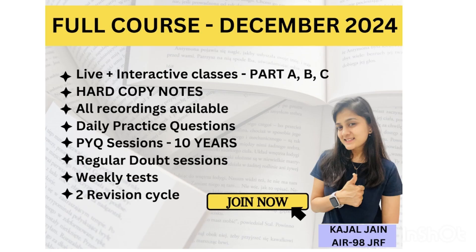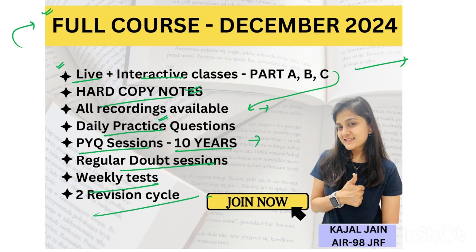If you have started preparing for the December 2024 examination, we have started our full course for December 2024 on 1st of July. You can download our application and get yourself enrolled. All units, Part A, Part B, Part C — all types of questions — will be dealt with in live and interactive classes. Recordings will also be available, hard copy notes delivered to your doorstep, daily practice questions, PYQ sessions targeting at least 10 year papers, regular doubt sessions, weekly tests, and two revision cycles.